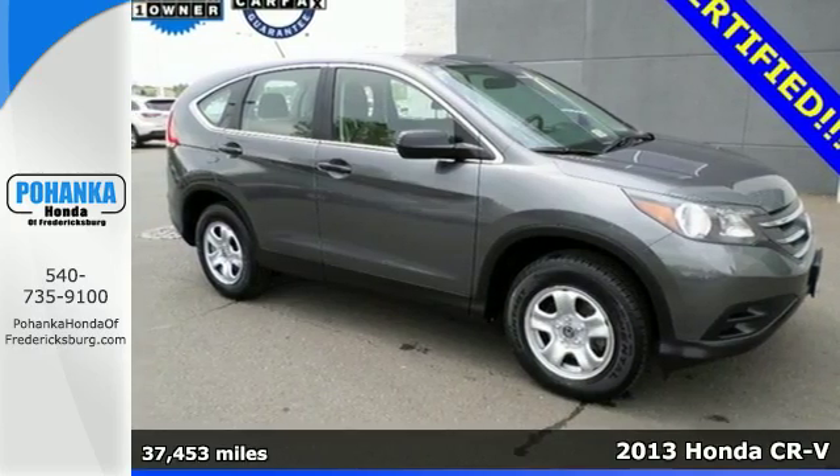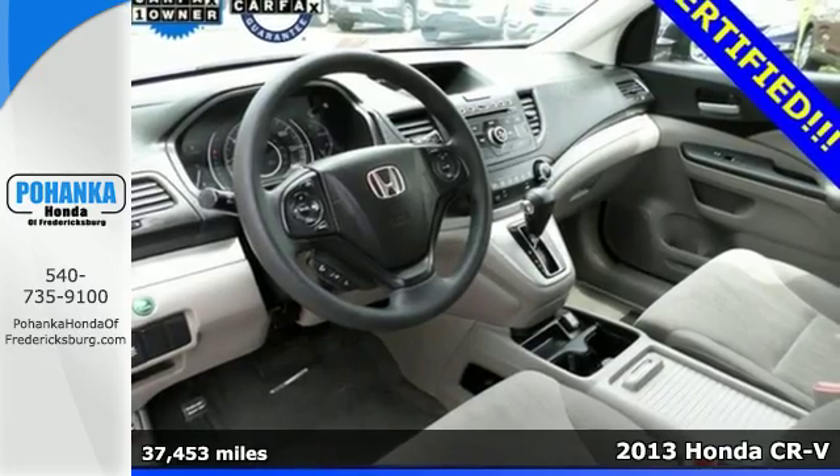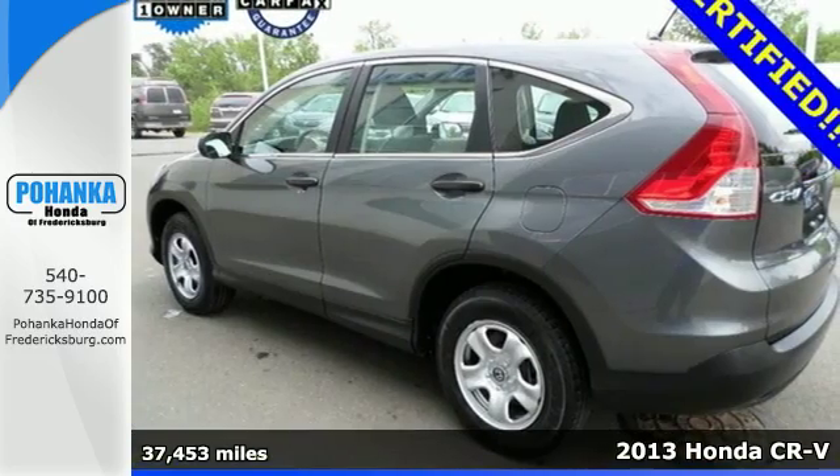It's a 2013 Honda CR-V. It is up for almost anything with a confident, aggressive look that is bound to get noticed.